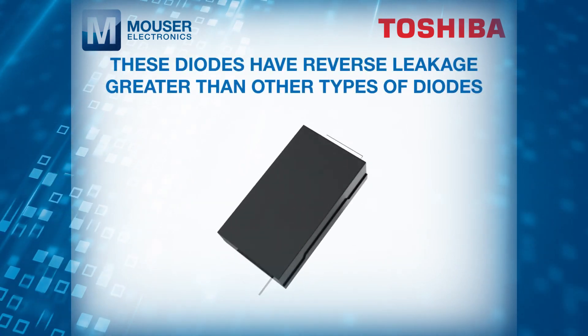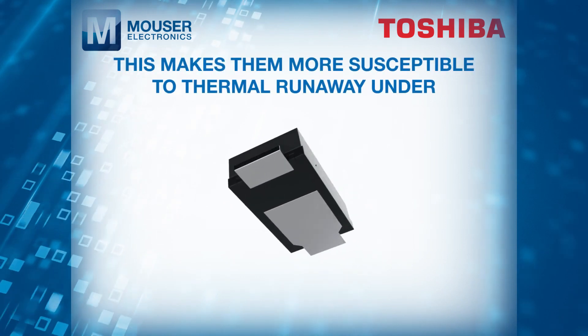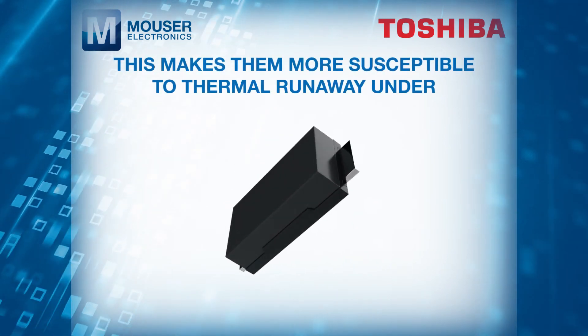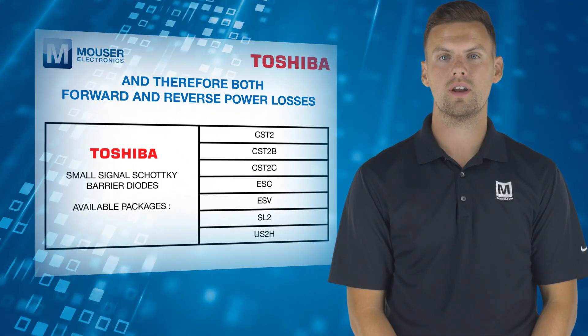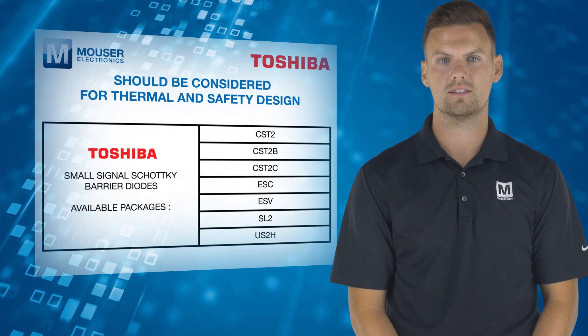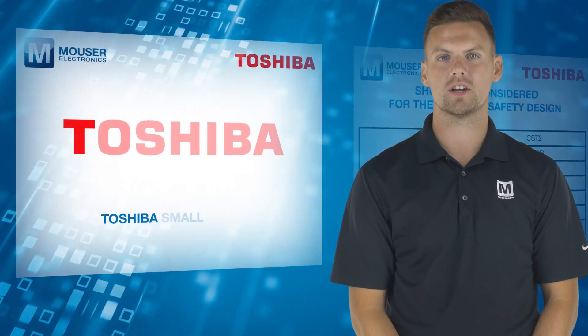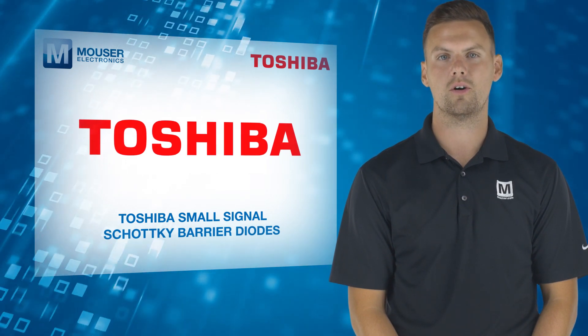These diodes have reverse leakage greater than other types of diodes. This makes them more susceptible to thermal runaway under high temperature and high voltage conditions, and therefore both forward and reverse power losses should be considered for thermal and safety design. For more information on Toshiba small signal Schottky barrier diodes, visit mauser.com.